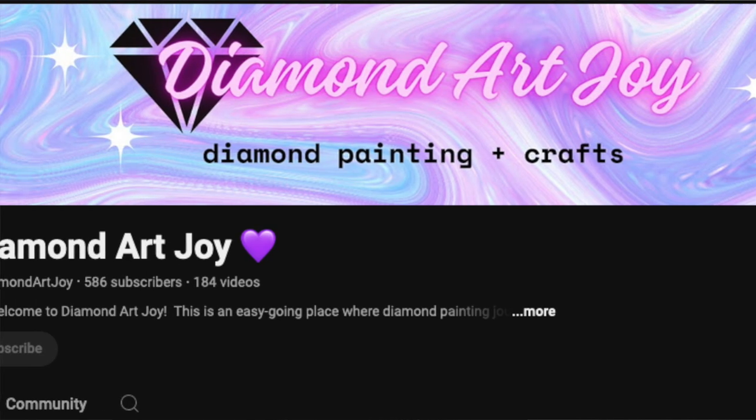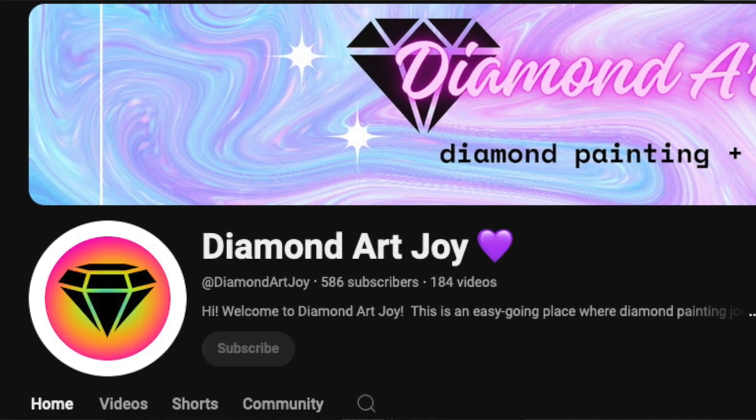The next one is Diamond Art Joy. She is a co-host with Diamonds and Stuff, and they're both part of Diamond Painting with Friends. Go check out Diamond Art Joy. She loves all kinds of art and likes to unwind and de-stress by doing art crafts. She does unboxings of diamond paintings and she does diamond painting on glass — interesting! Go check her out and see what she's got going on.